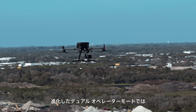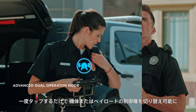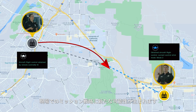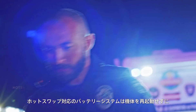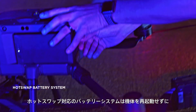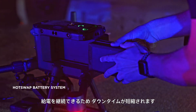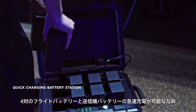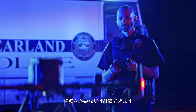The advanced dual operator mode lets each operator obtain control of the aircraft or payload with a single tap, creating new possibilities for mission strategies during operations. Efficiency doesn't stop with just software. Downtime is minimized by a hot swappable battery system that keeps power flowing without the need to reboot the aircraft. A new quick charging battery station allows for rapid recharging of four groups of flight and controller batteries, so you can keep operations going for as long as you need.